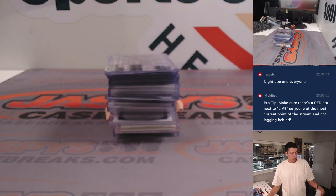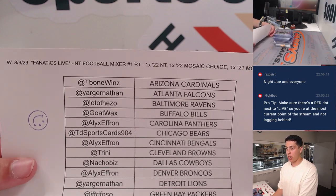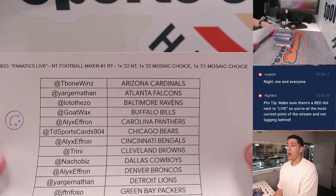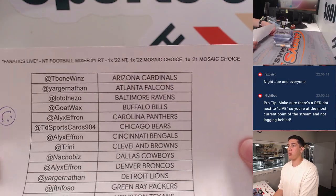What's up guys, Micah with Jaspi's doing a quick recap for our National Treasures football mixer number one random team, which contained one box of 2022 National Treasures, one box of Mosaic Choice 2022, and one box of 2021 Mosaic Choice.